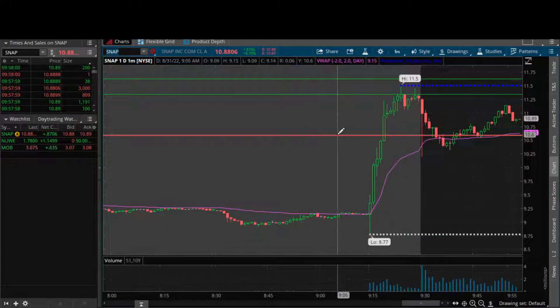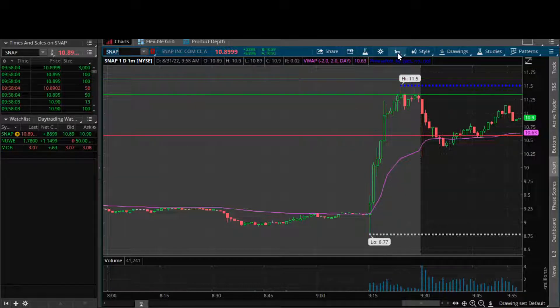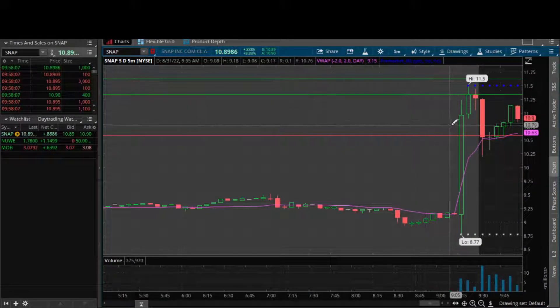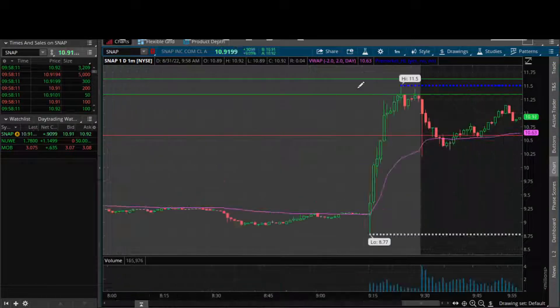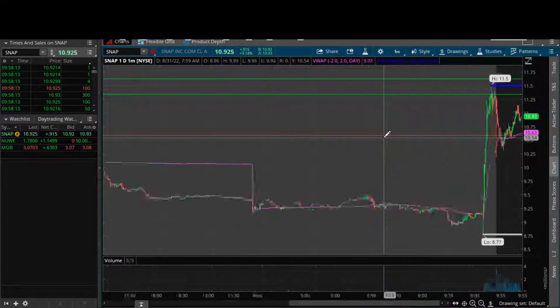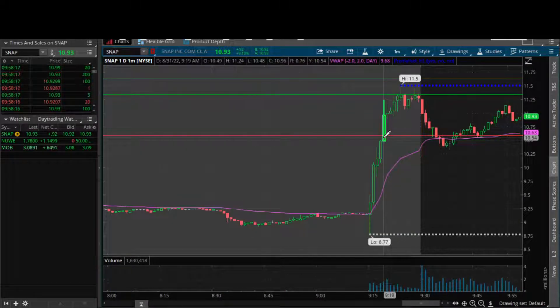That's not all - we also had a little imbalance in there. See that on the one minute? Checking the five minute as well - yeah, a little bit larger. It did tap down into that five minute imbalance. So we got our imbalance, we got our key level being yesterday's highs, taking out the sell side.